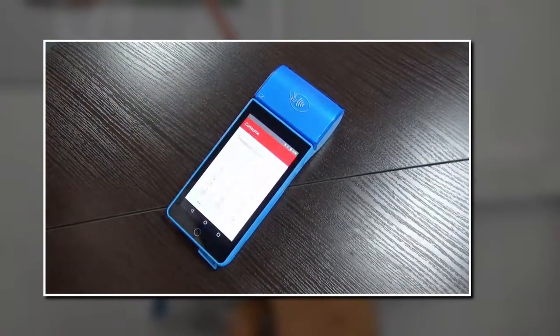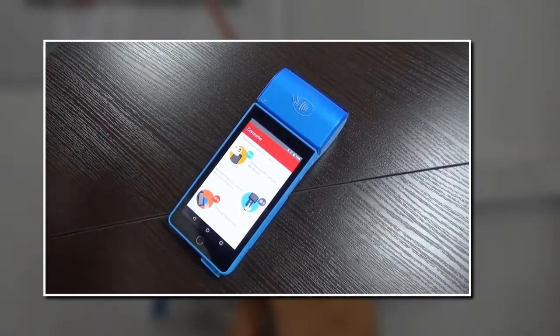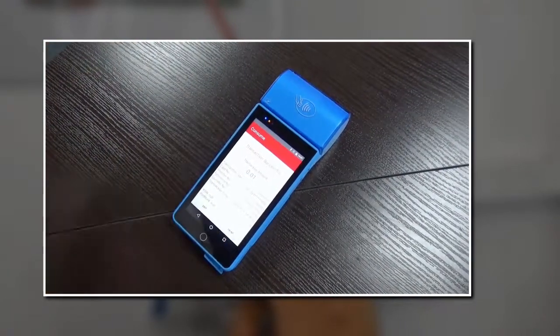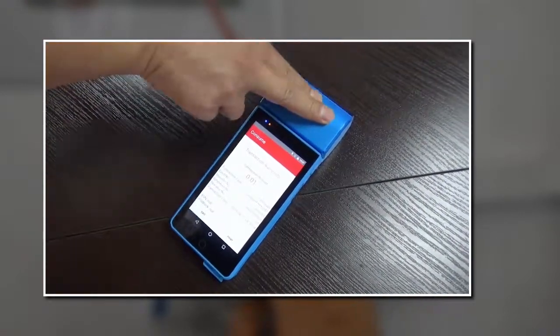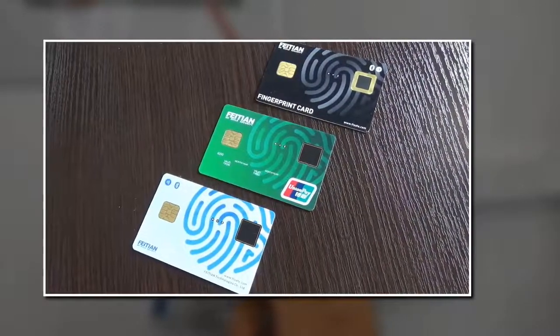The Phaetian fingerprint card also serves as a secure payment card with contactless POS systems. The Phaetian fingerprint card can easily be customized for your usage.